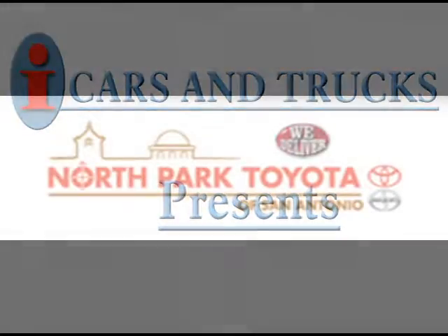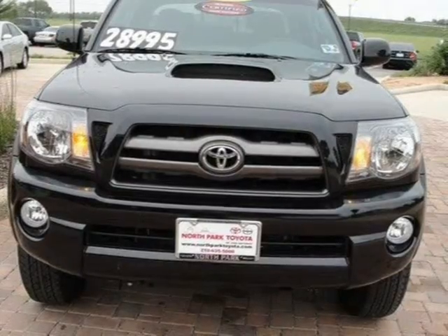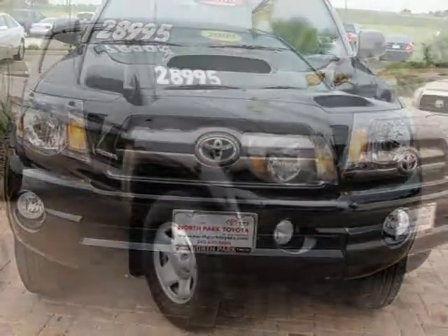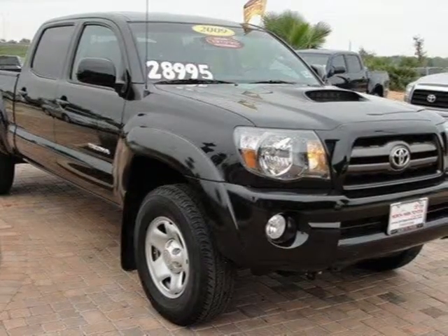This 2009 Toyota Tacoma Crew Cab Pickup is located in San Antonio and has 3,442 miles on it. This Crew Cab Pickup has a beautiful black sand pearl exterior paint color which is complemented by a graphite interior color.